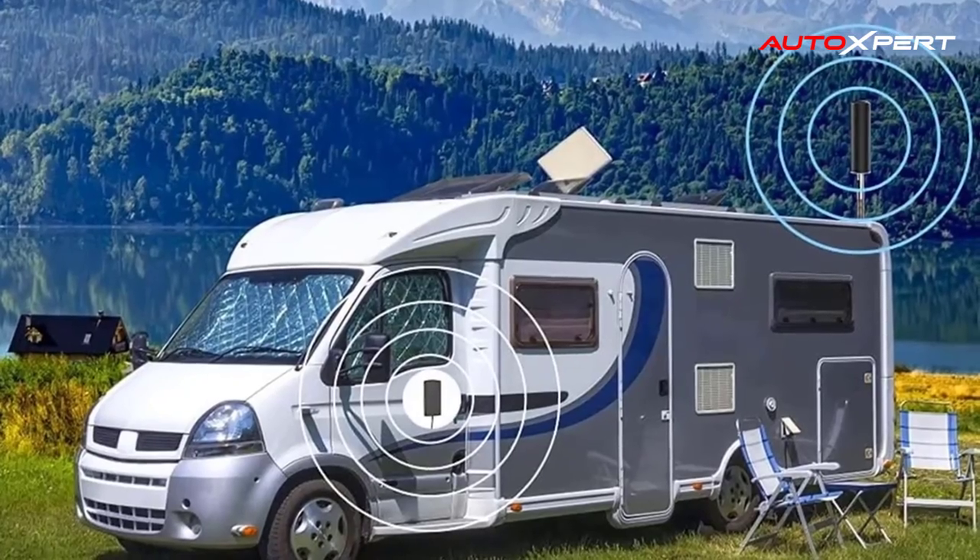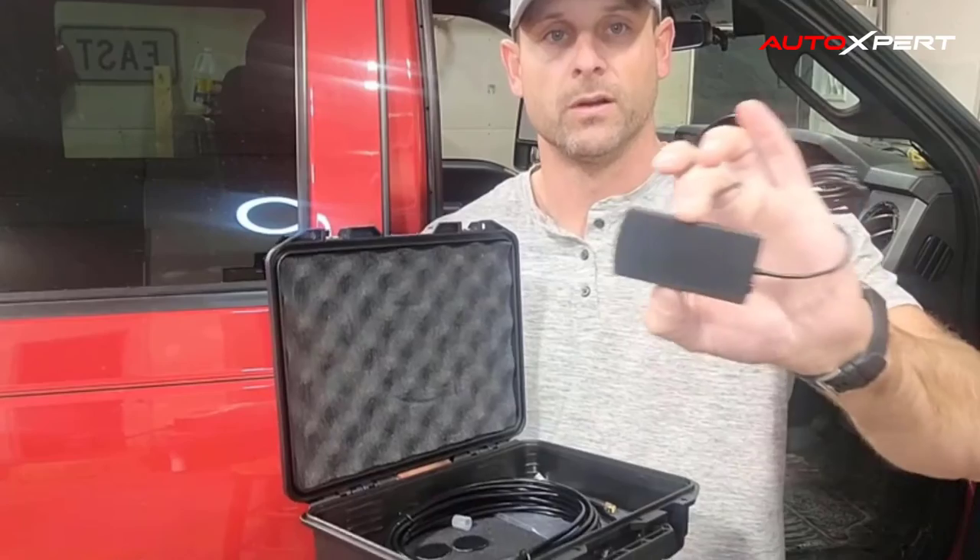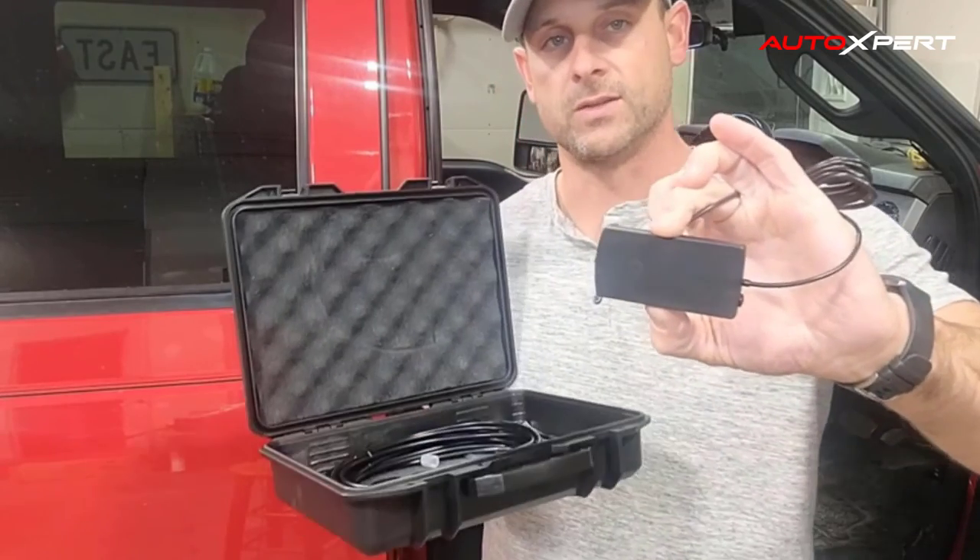This booster features simple installation — it can be installed within 10 minutes with a 12V DC power cord that plugs into a power adapter and easy-to-follow instructions. The booster is compliant with the requirements of the standard.